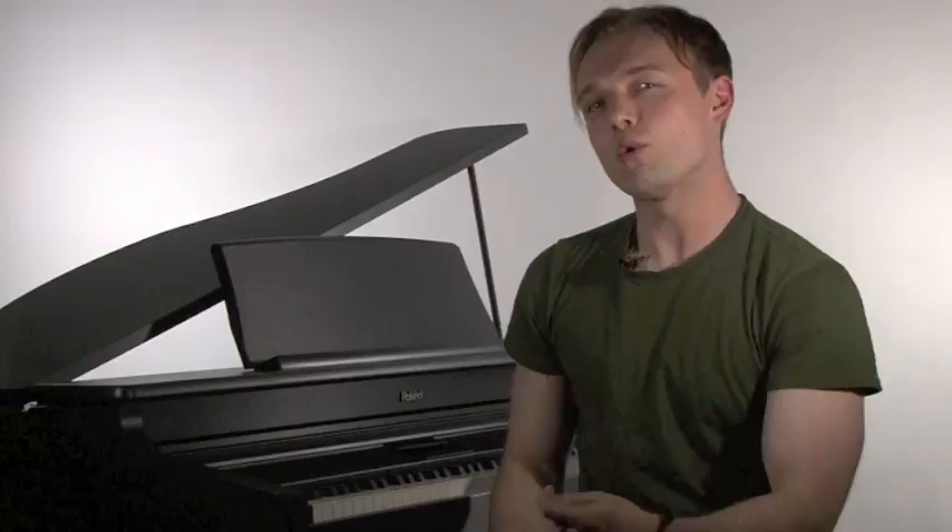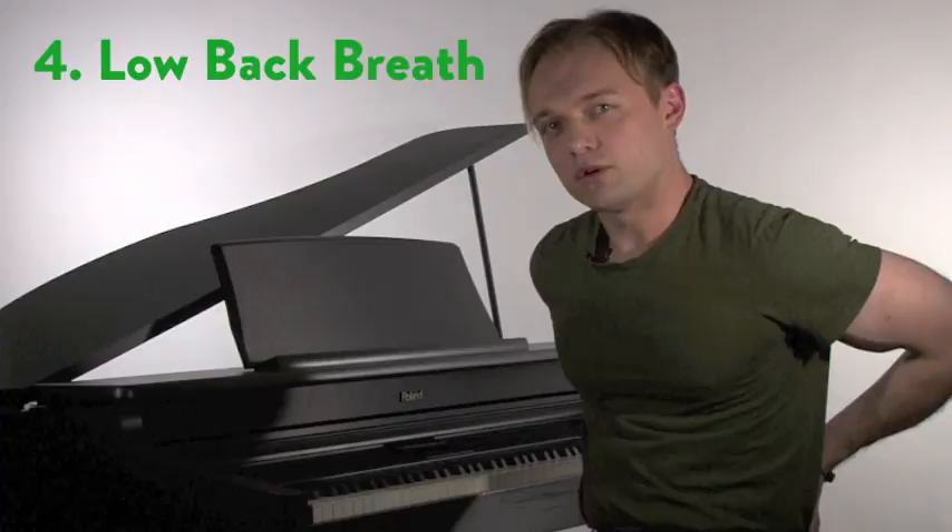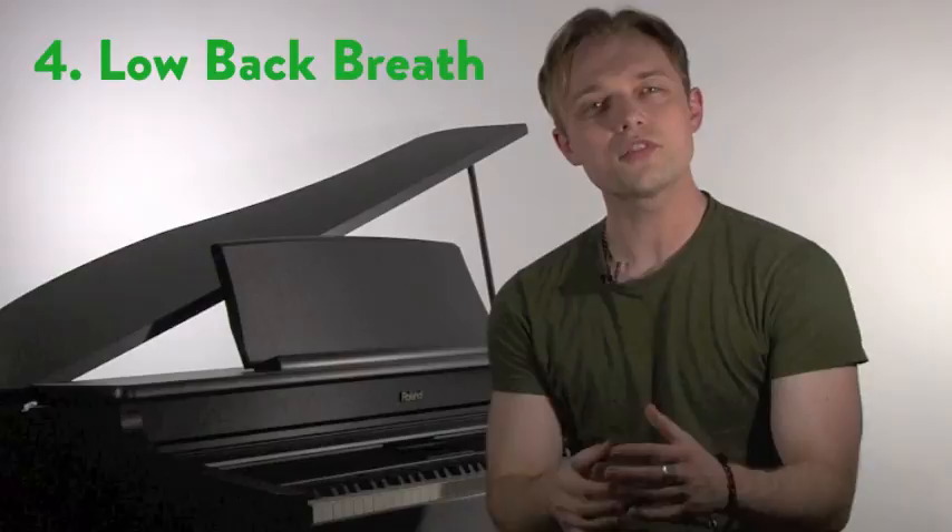I'm going to throw one more thing in there for you — this is a back breath. Go ahead and put your hands on your low back and inhale. You'll feel an expansion back there, and exhale, you might feel a contraction. This one's smaller but you're going to feel it. Inhale back and exhale. This is another good way of bringing the air in for a deeper sensation in the body.